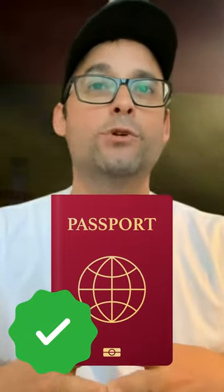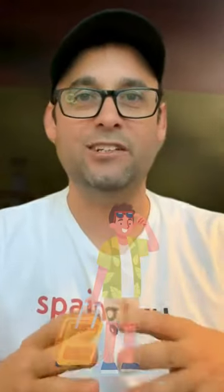Gibraltar requires a valid passport for entry. This applies even if you're a resident in Spain with a TIE. So before you head to the Rock, make sure your passport is ready alongside your TIE. This ensures a smooth crossing into Gibraltar, letting you explore without a hitch.